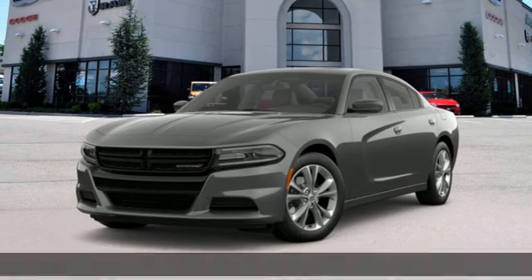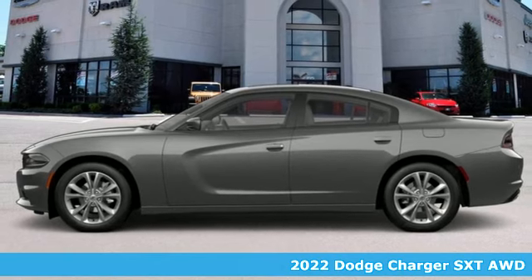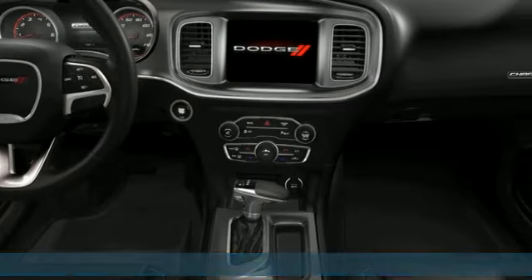It's a new 2022 Dodge Charger. Get ready to unleash raw power from a car that's always turned heads. It's equipped for all your driving needs and wants.